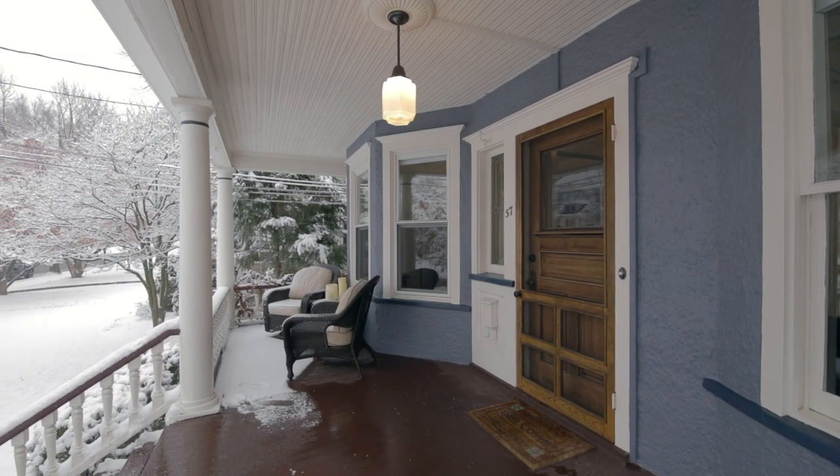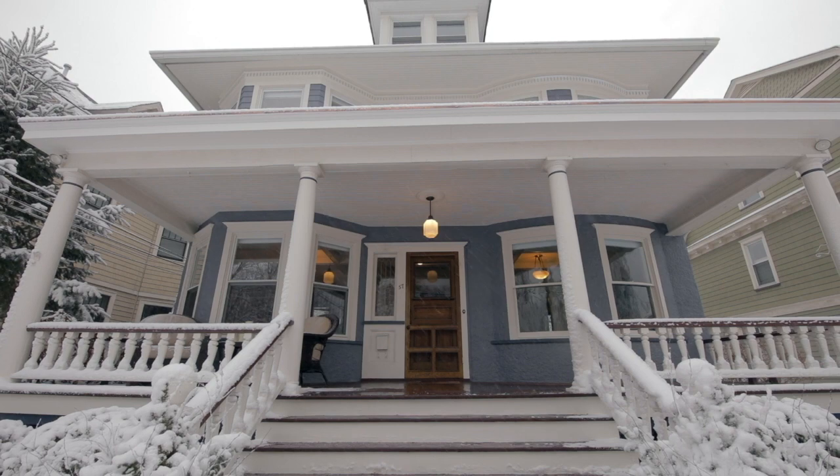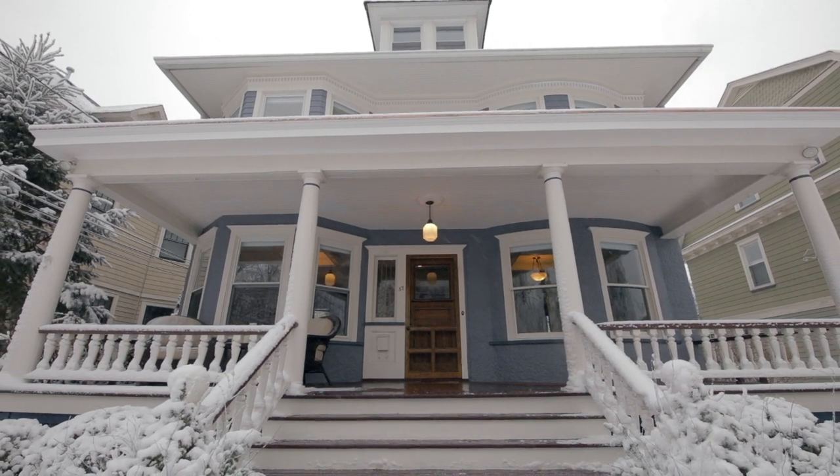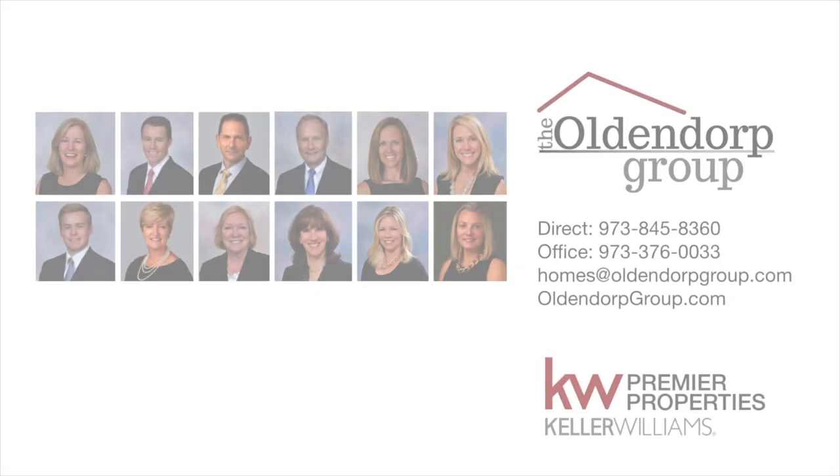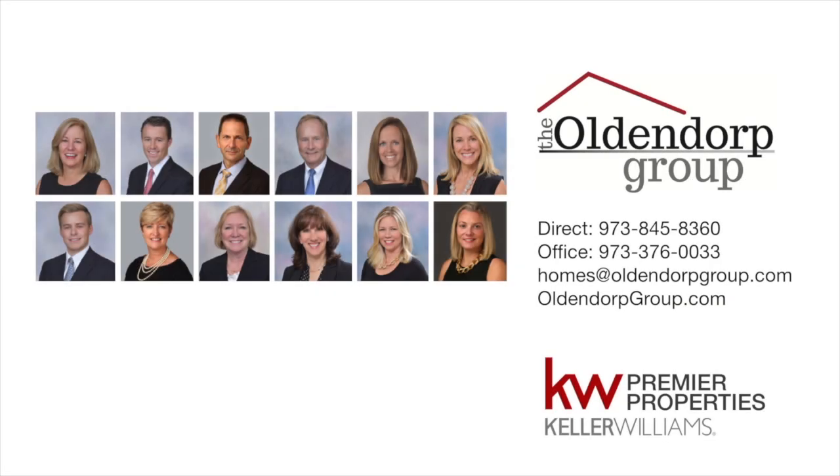If you're looking for a home that is just blocks to all that the thriving downtown of Summit has to offer, this is the home for you. For more information on this home, please reach out to the Oldendorp Group.